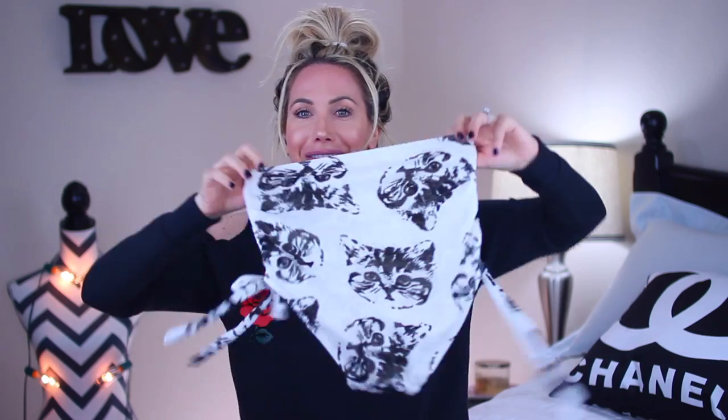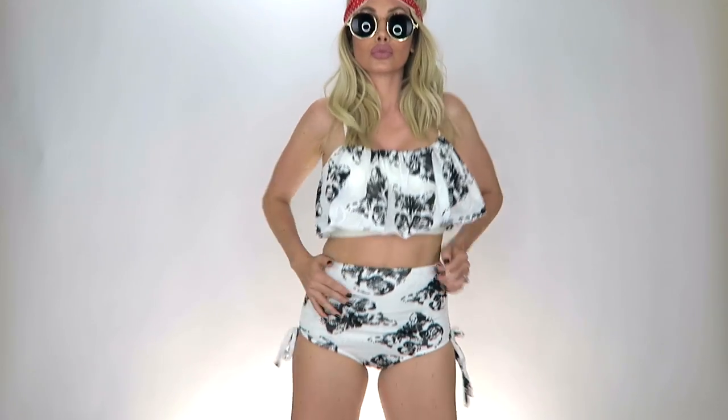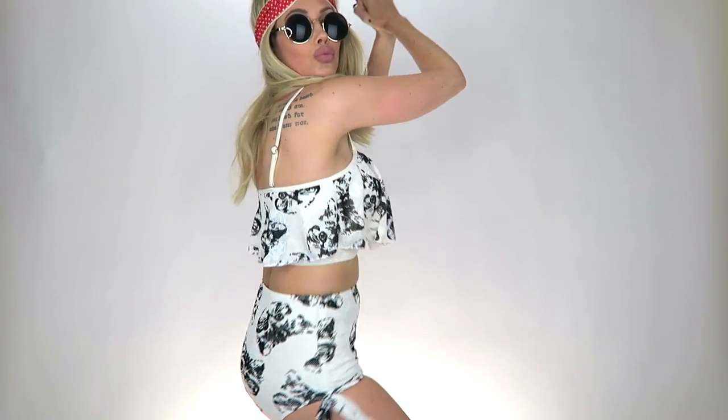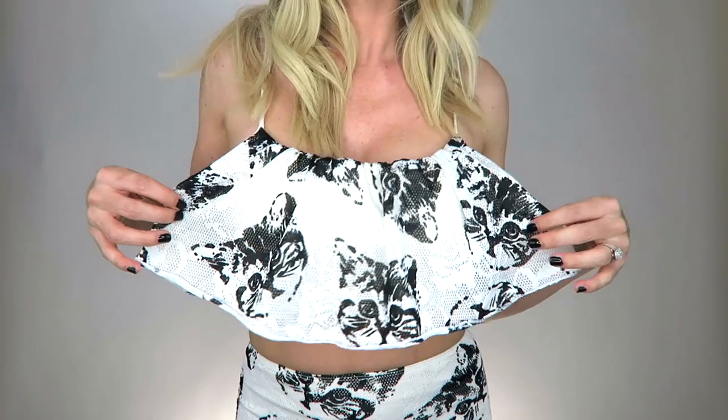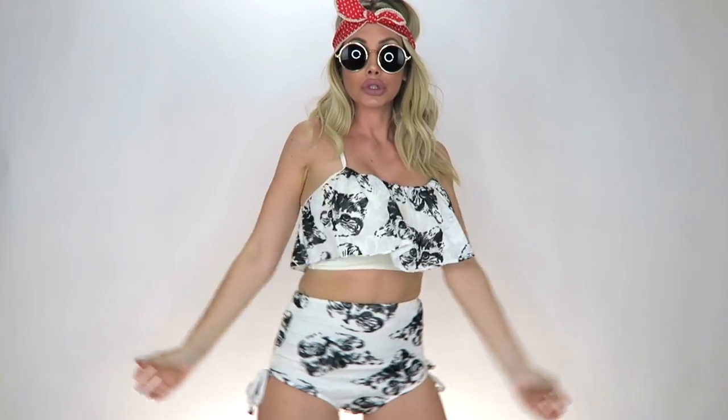Next up is this adorable cat print high-waisted two-piece swimsuit. It feels like one of those really expensive bathing suits — the material is insane. I do have to say I got this in a medium but it ran a little bit smaller than the other swimsuits. Can we just appreciate the cats and the print on this? Oh my goodness, I died when I saw it.